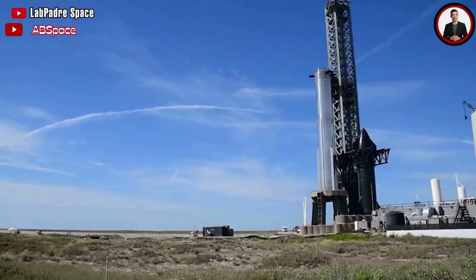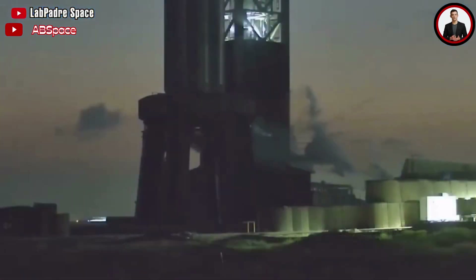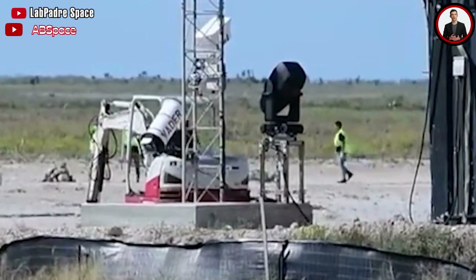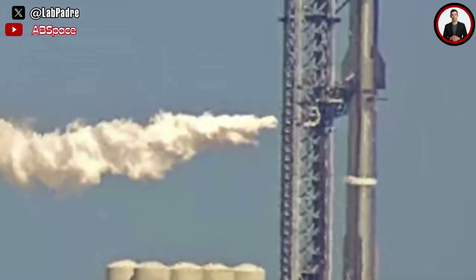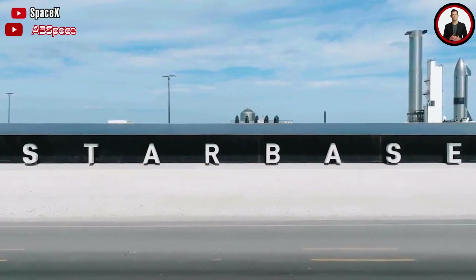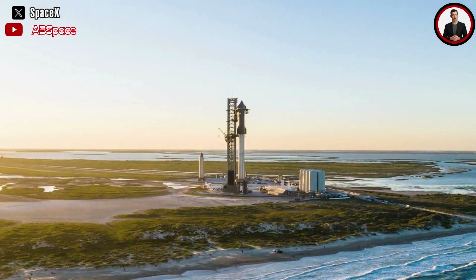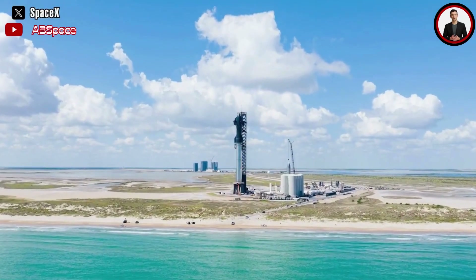Notably, all tests at this launch site took place after officials from the Fish and Wildlife Service visited the testing site. They spent time evaluating the areas around the Starship launch pad. It's possible that the FWS is in the process of assessing everything as SpaceX continues testing to demonstrate its ability to minimize environmental impact. It won't be too surprising if we were to see them at Starbase again soon.